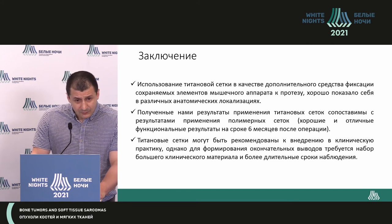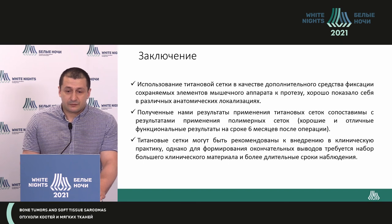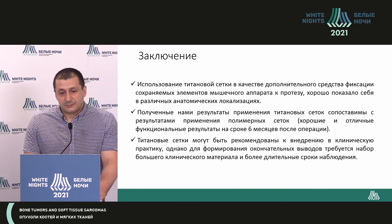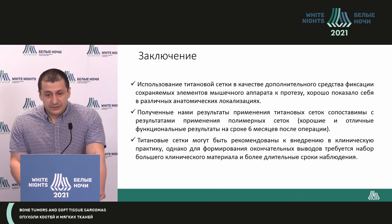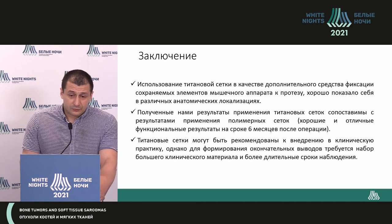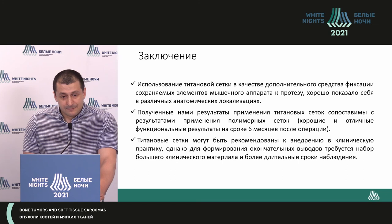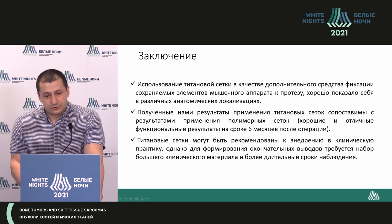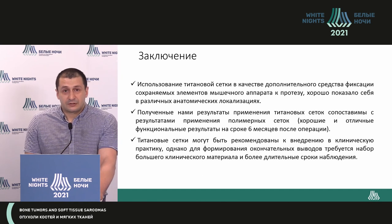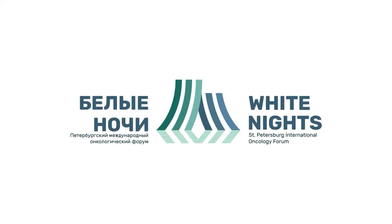In conclusion, the titanium mesh used as additional fixation of implants demonstrated very good properties in different anatomic localizations. The results we received are comparable to polymer meshes. We received good functional outcomes within six months of follow-up post-surgically, and titanium meshes can be used in routine clinical practice, but we need much better sampling in the future. Thank you very much for your attention.